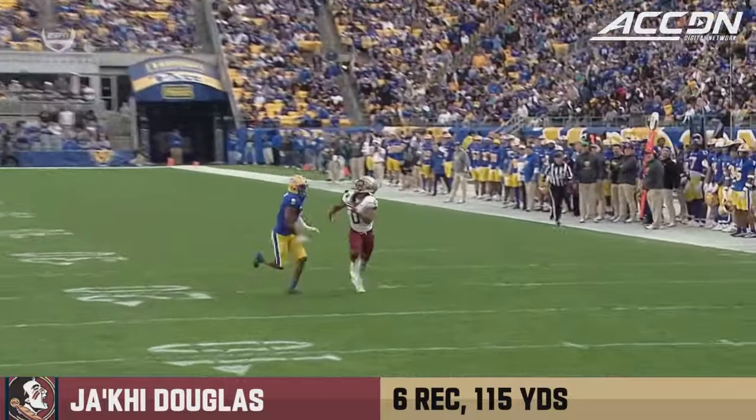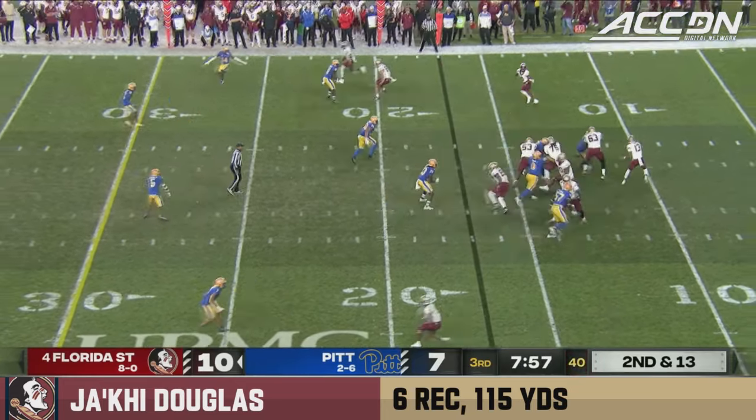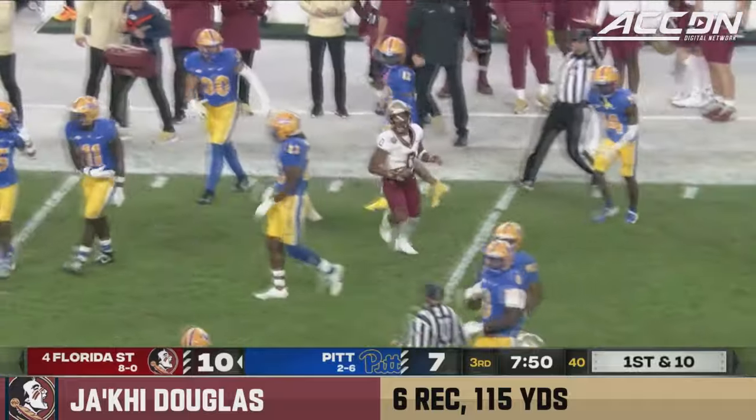Toa Peely motions out of the backfield. Travis, little receiver screen, complete, and a nice run after the catch by Ja'Kai Douglas with the first down.